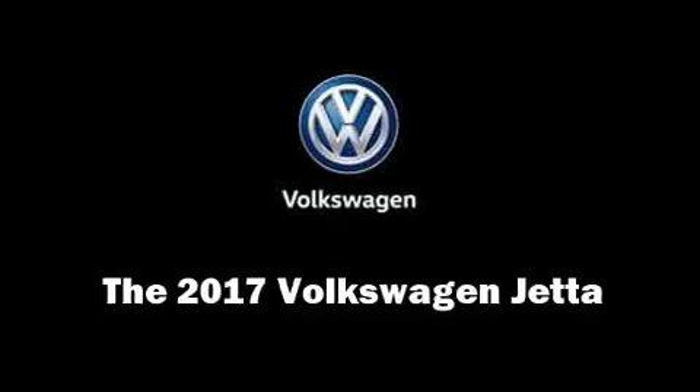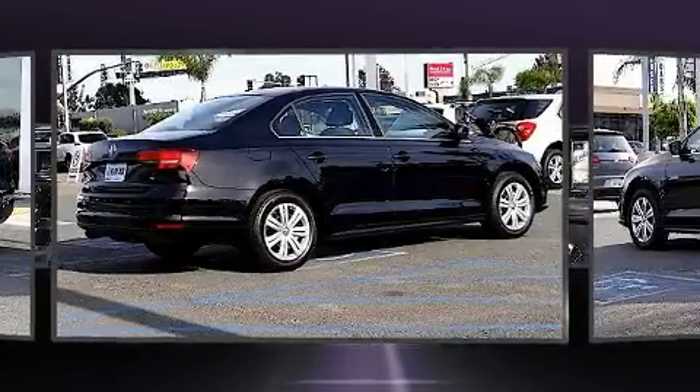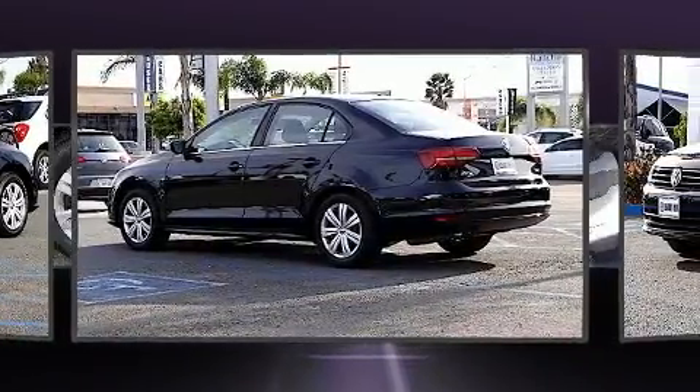Experience driving perfection in the 2017 Volkswagen Jetta. This four-door, five-passenger sedan leads among competitors in its segment.